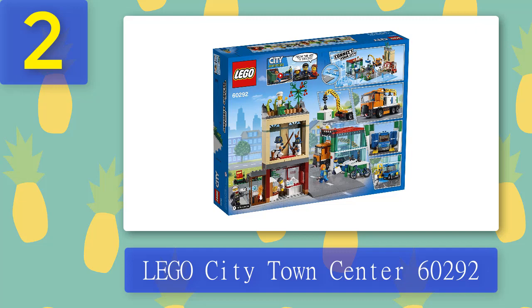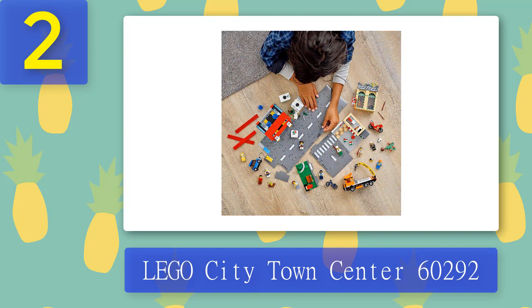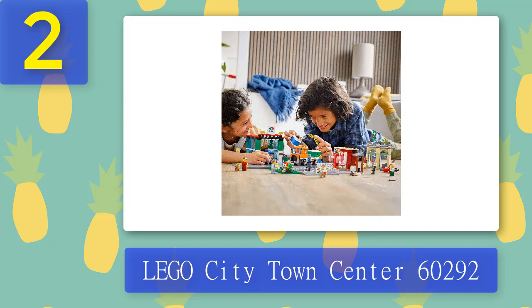Kids can drive vehicles through the car wash to spin the washer brushes, collect recycling containers with the truck's crane, and lots more. They can also connect to other playsets to expand their city with the included Lego City road plates. The finished model measures over 9.5 in high, 16 in wide, and 17.5 in deep, and will make an impressive holiday, birthday, or any other day gift for kids who love creative play and fans of the Lego City Adventures TV series.